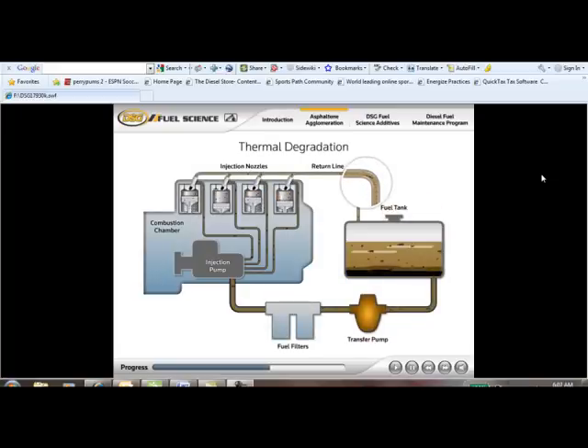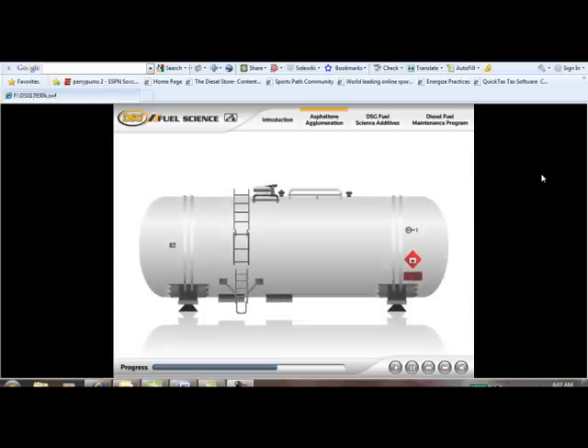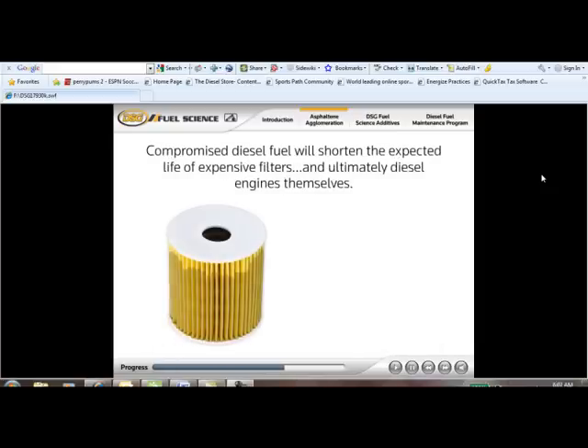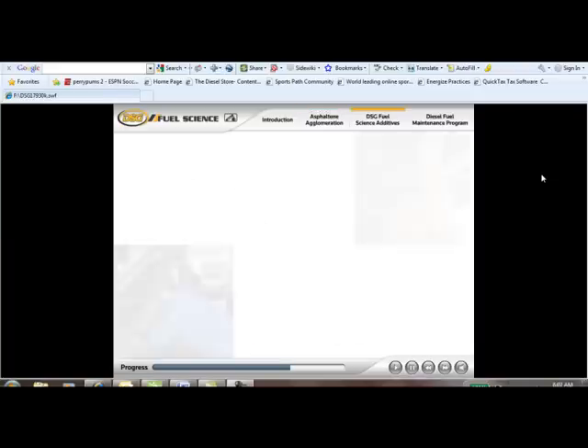These stubborn deposits contaminate the fuel system via return line cooling, causing premature filter plugging that some call black filter syndrome, leading to more frequent repairs, poor performance, higher fuel consumption, and higher maintenance costs. In cold weather, fuels with higher paraffin content can congeal into wax crystals that, along with ice from condensation, can plug fuel filters.